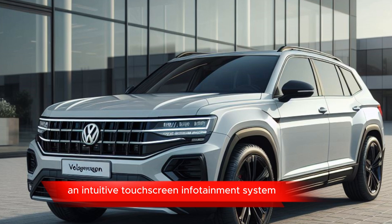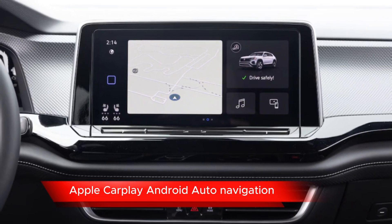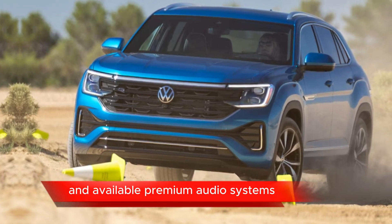Infotainment system: an intuitive touchscreen infotainment system with smartphone integration — Apple CarPlay, Android Auto, navigation, Bluetooth connectivity, and available premium audio systems.